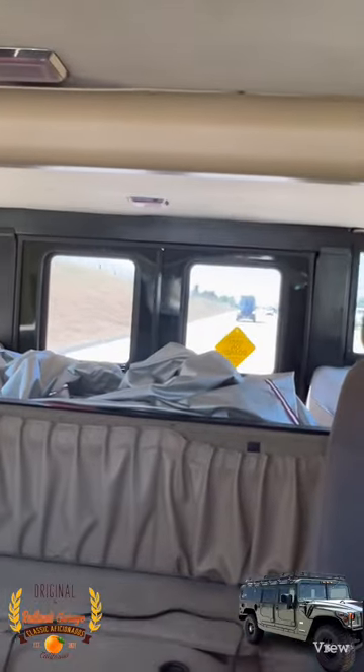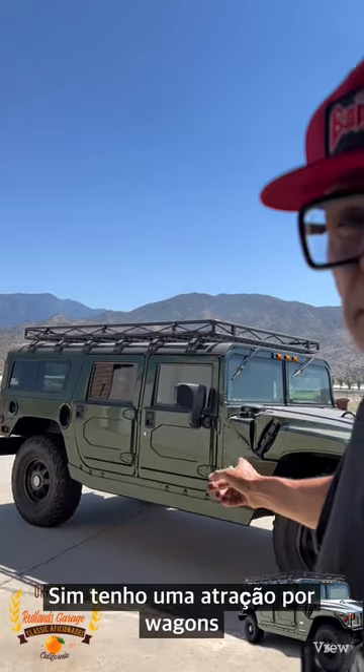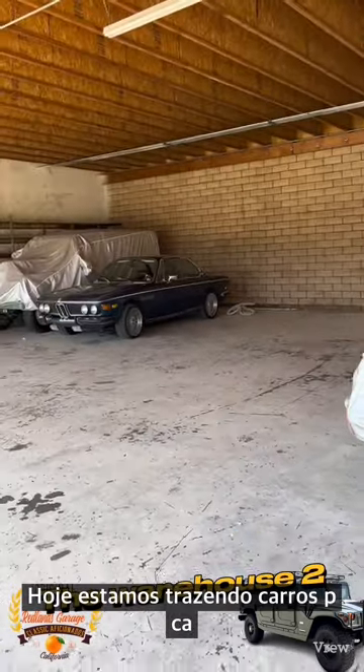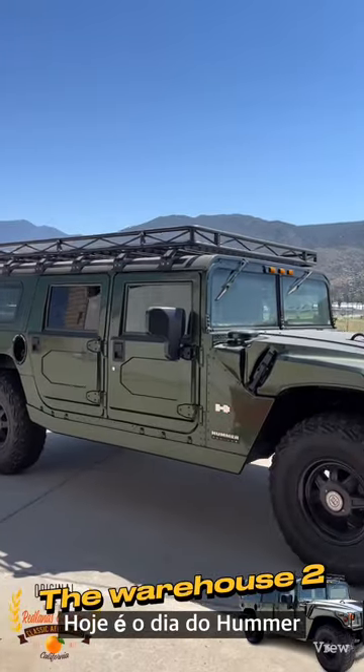The support van is catching up to me back there — there it is. Yes, I have a thing for wagons. The Hummer H1 station wagon. Today we're parking more cars in here, doing a few trips. Today was the day for this wagon.